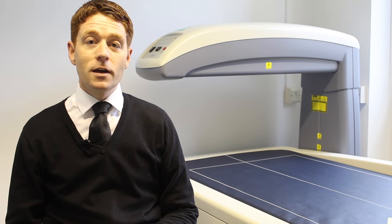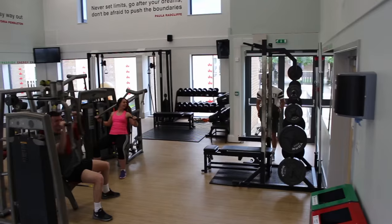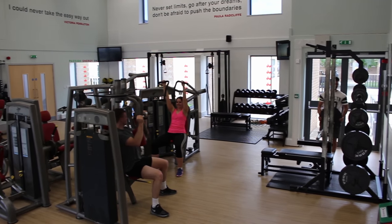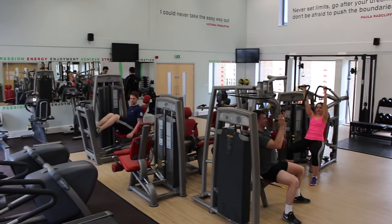Sport and Exercise Sciences is an application of scientific principles to sport, exercise and physical activity. These applications are completed by three different branches: physiology, biomechanics and psychology. I have a lifelong love of sport so it was basically the only degree I thought of doing, and here you get a wide variety of modules from physiology to biomechanics, so it was perfect for me.